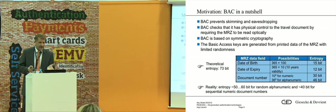In this table here you can see the fields of the machine-readable zone. The entropy — that's a technical expression — shows how many possibilities there are to crack the communication between a terminal and a passport.